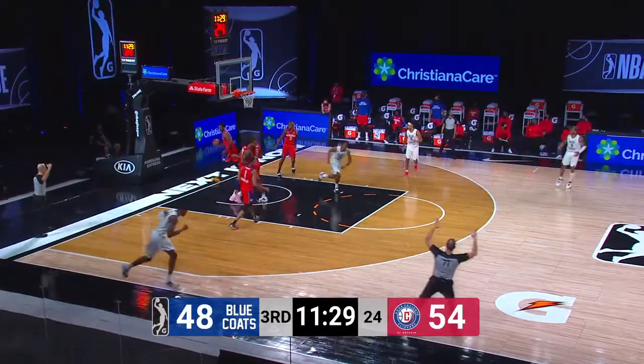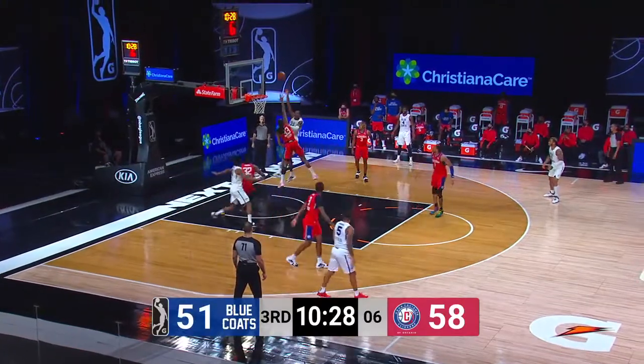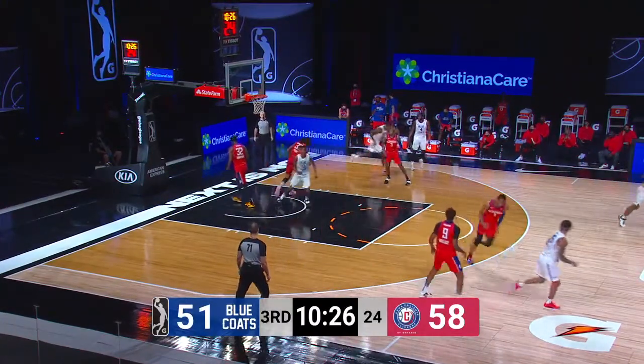Reed from the corner — it's good. Robinson kept the pivot foot down. Looked illegal, but it wasn't. And Reed, nicely.